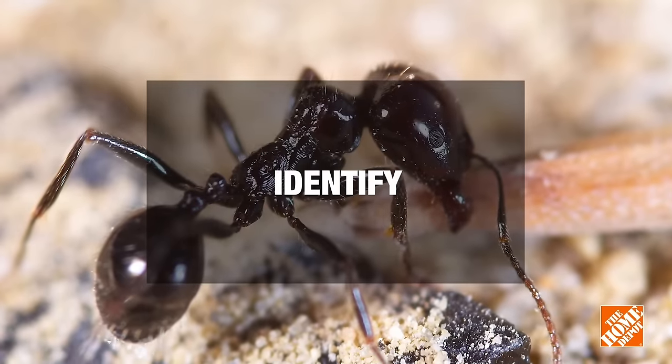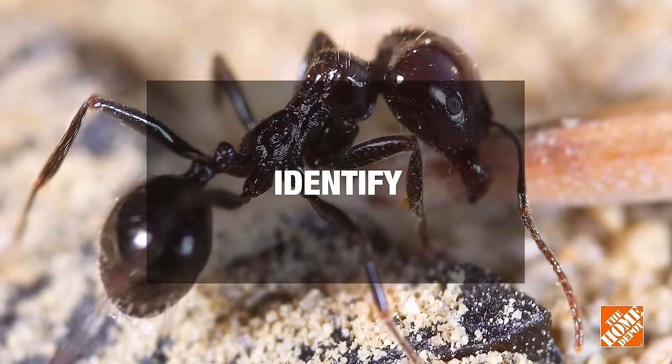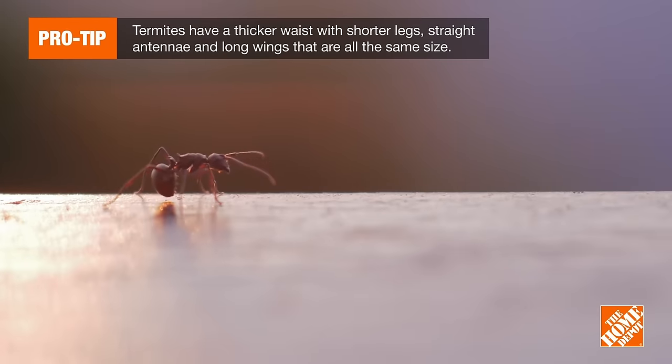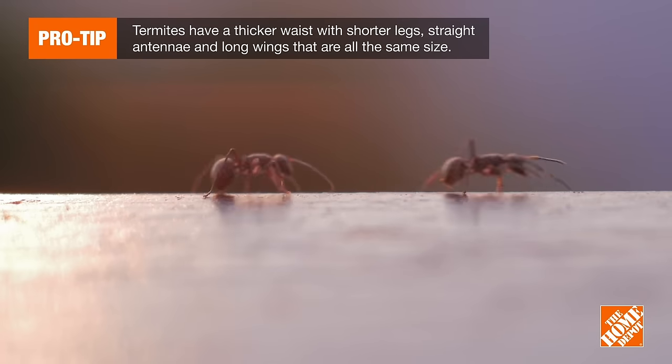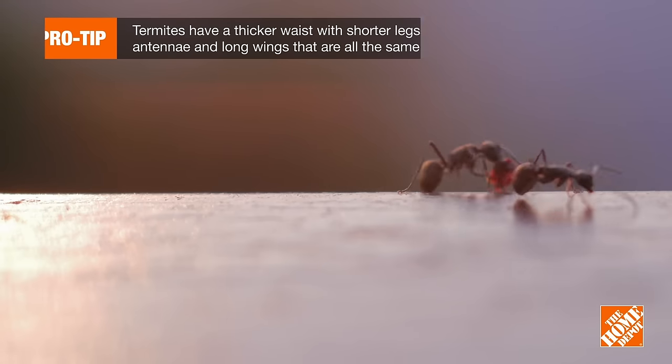First, you want to identify them. Many people confuse ants with termites, but there's an easy way to tell the difference. If it has long legs, bent antennae, and a slender waist that clearly segments its body, it's an ant. An ant's wings are also shorter than a termite's, and its back wings are smaller than the front.